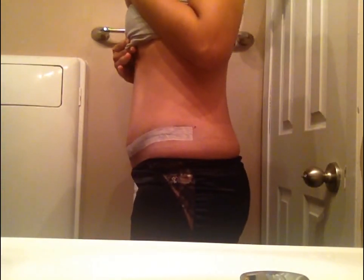It's been about three weeks and a few days since I've had my tummy tuck surgery and I just wanted to remove the tape here and show you guys what my incision site is looking like and how much swelling I have.